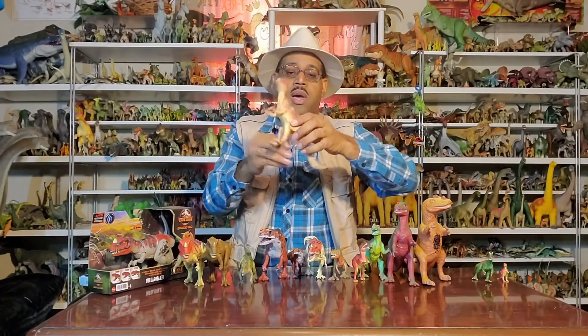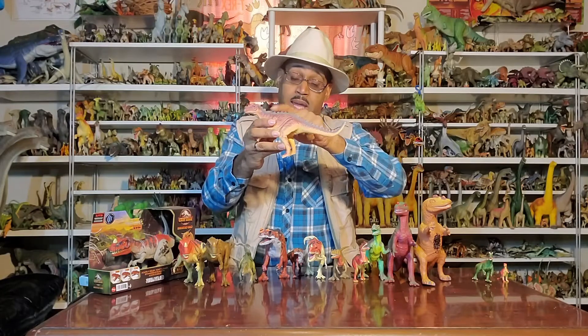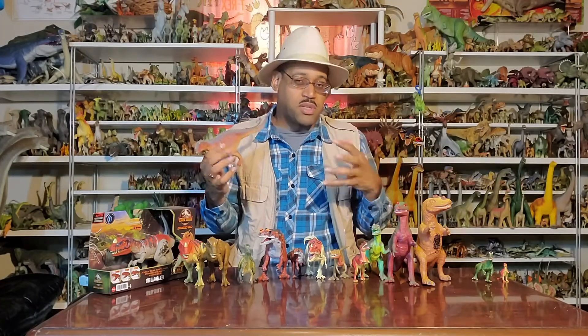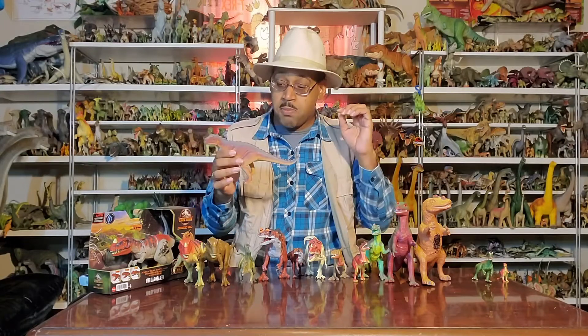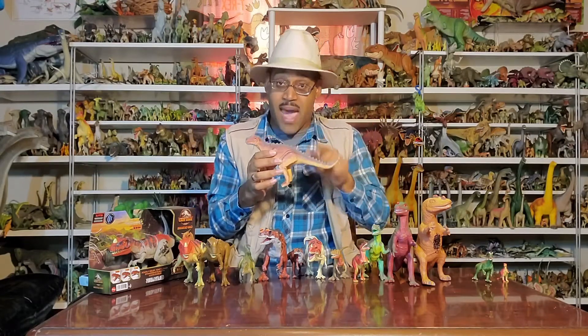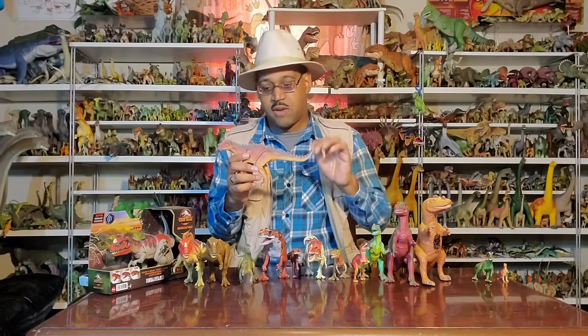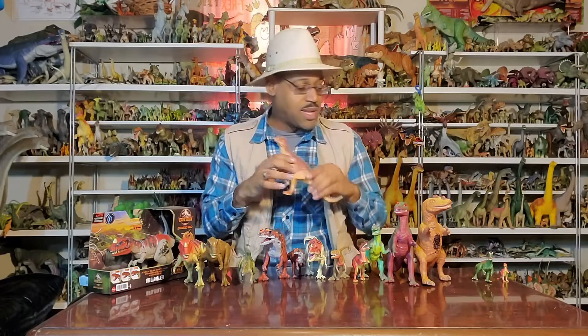Three toes in front, no dewclaw. Now this row of spines — very cool — because many predatory dinosaurs have little bumps on their back or spines, and it's usually the artist just making it cooler. But Ceratosaurus actually has osteoderms in the back, and osteoderms mean bone in skin — it's like crocodile plates, but slightly different. So when you see that on these figures, that's actually a true trait that we know they had.